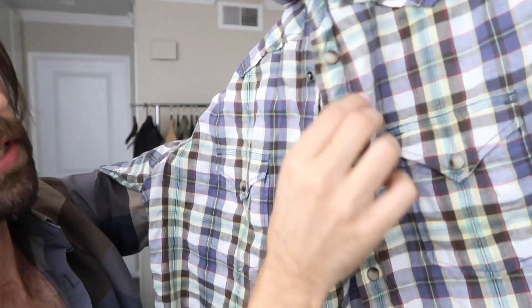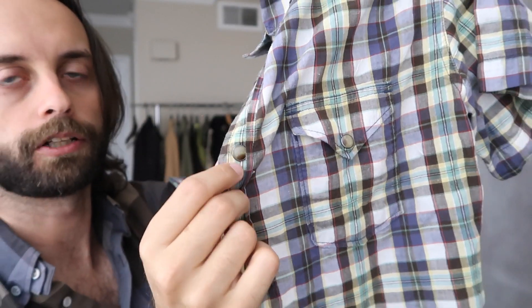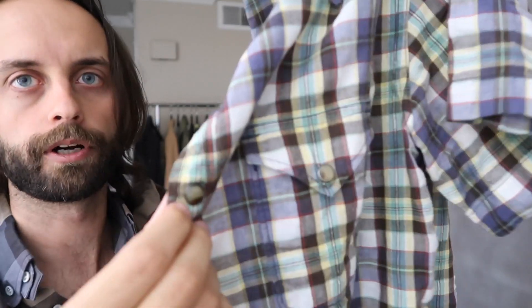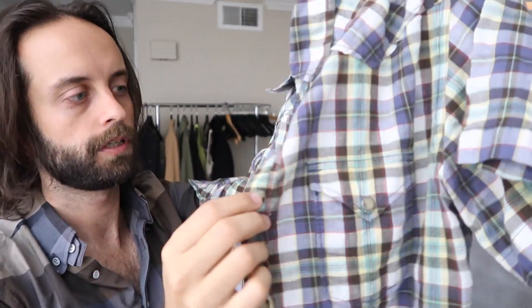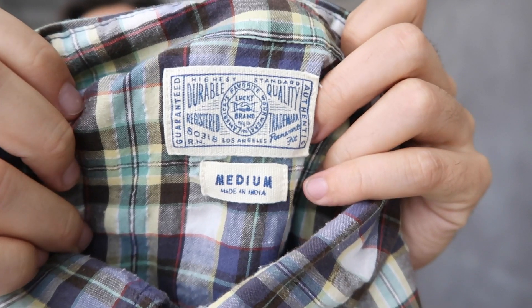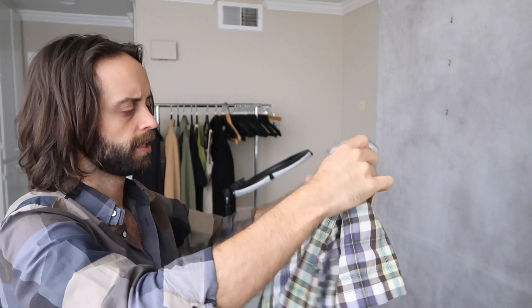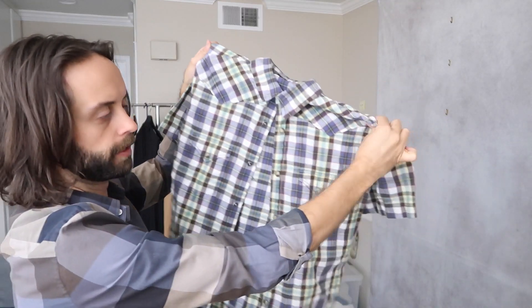Here's a pearl snap plaid shirt — those are the pearl snaps. Even if they are black or a different color, if they're not pearl colored, like these are horn colored buttons, I still call them pearl snaps. This is from Lucky Brand. I really like Lucky Brand men's stuff. This was seven dollars, which is on the high end for what I would spend on it.